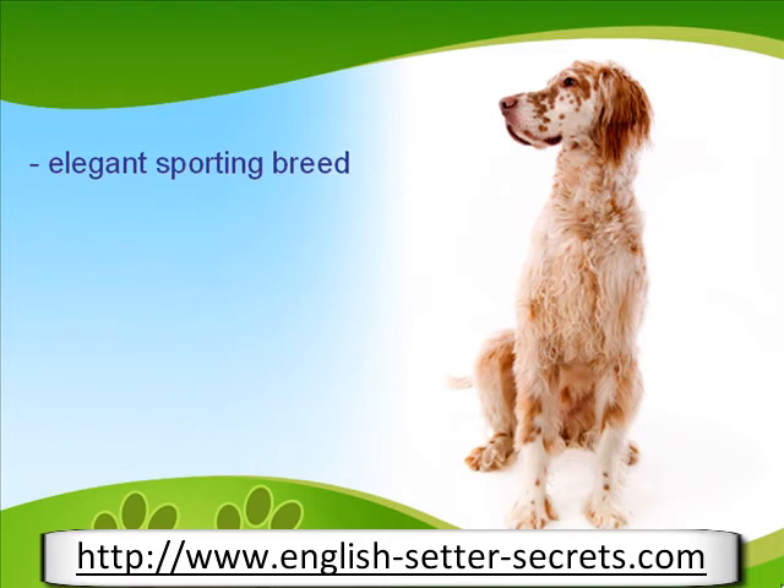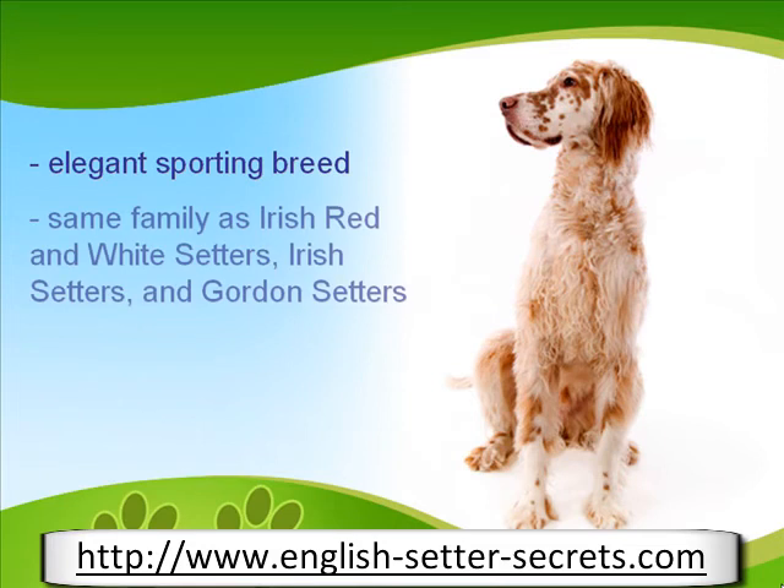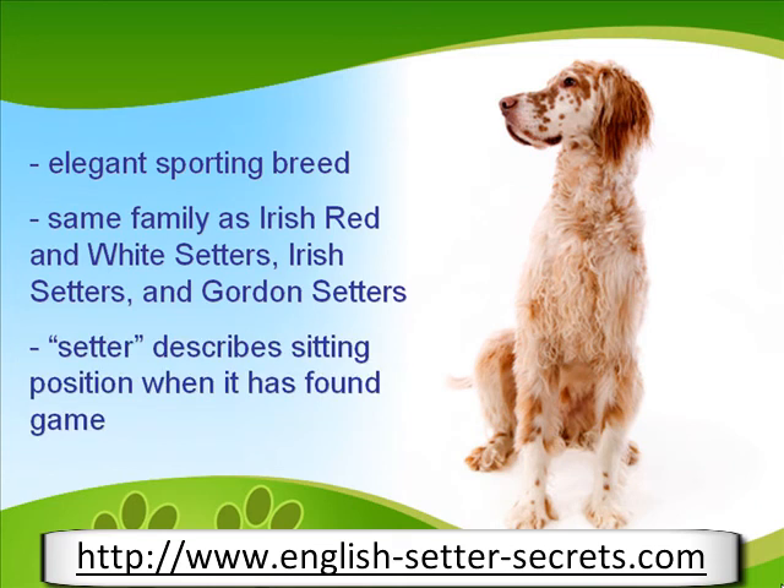Dubbed as an elegant sporting breed, the English Setter is one of the prime breeds that efficiently point and retrieve bird game. This dog is in the same family as the Irish Red and White Setters, Irish Setters, and Gordon Setters. The term Setter is used to describe the dog's almost sitting position when it has found game.